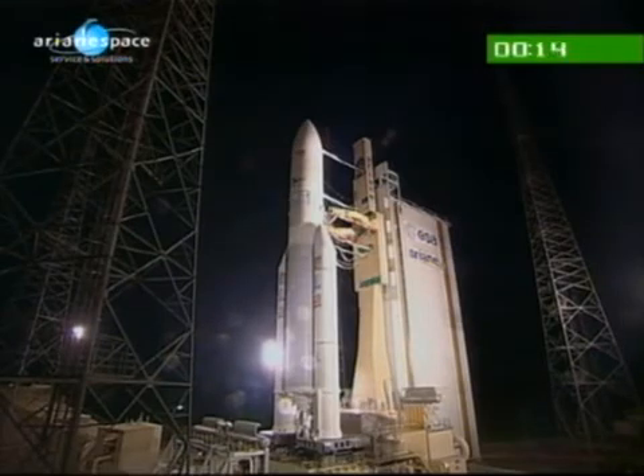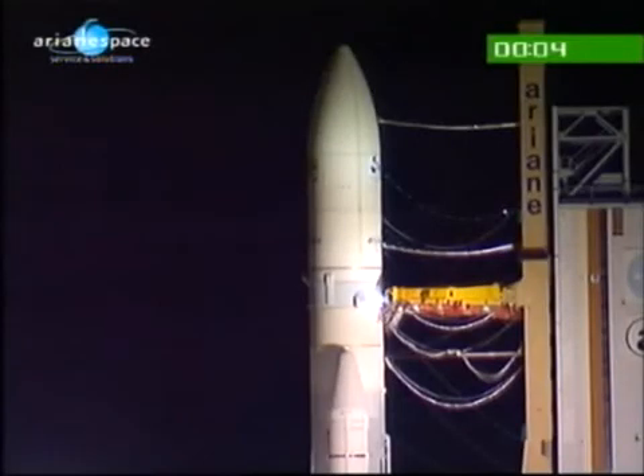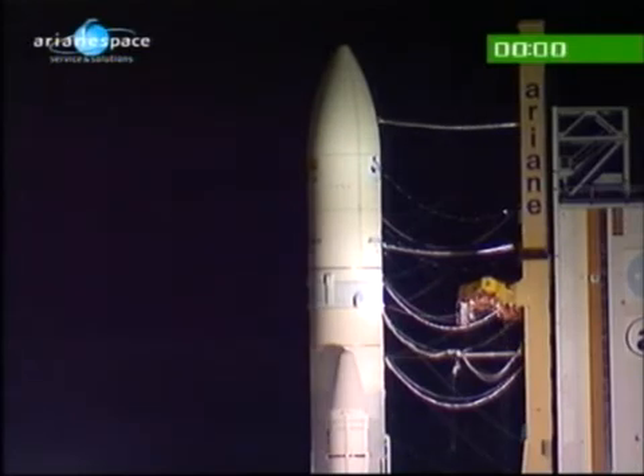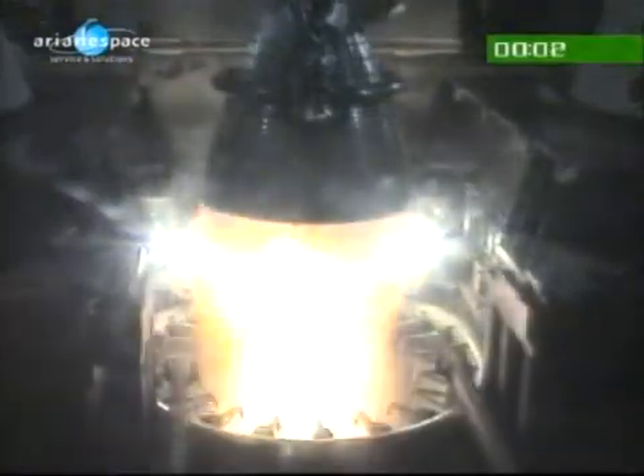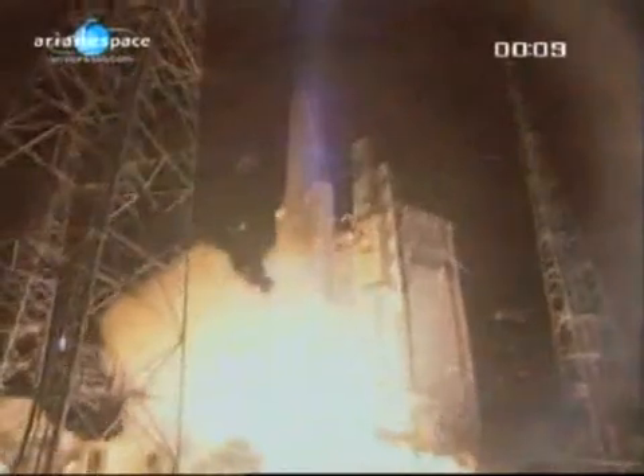We'll be back after Ariane has cleared the tower. Allumage Vulcan. Allumage EAP. Décollage.